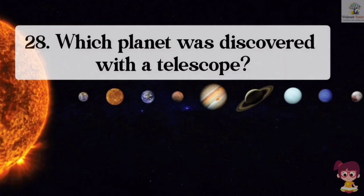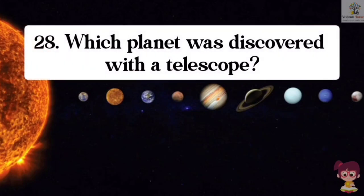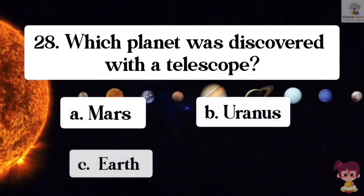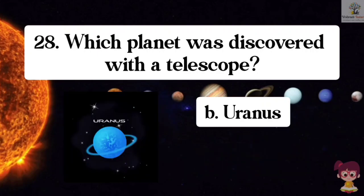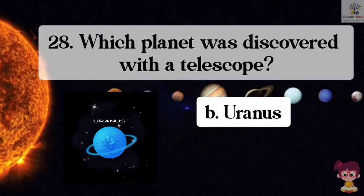Question number 28. Which planet was discovered with a telescope? Options: A. Mars, B. Uranus, C. Earth, D. Venus. The correct answer is B. Uranus. Uranus was discovered with a telescope.